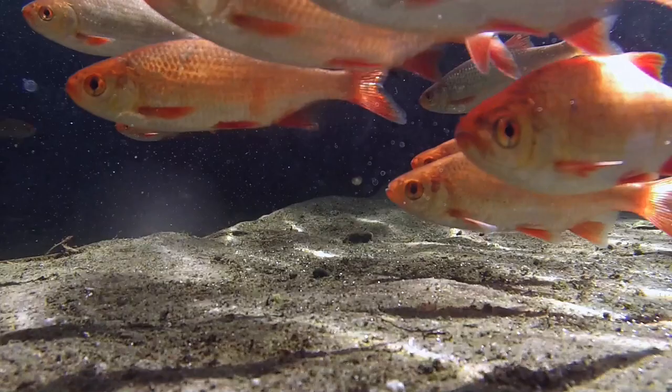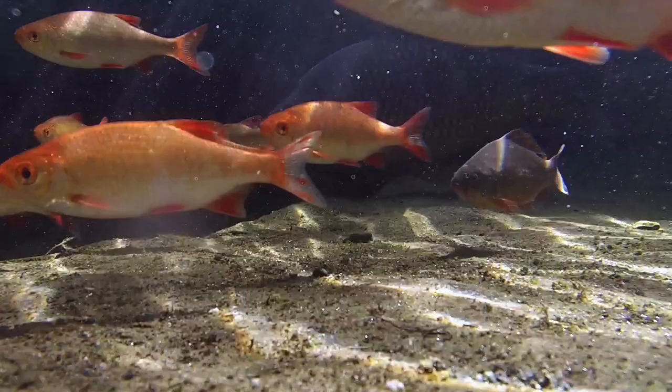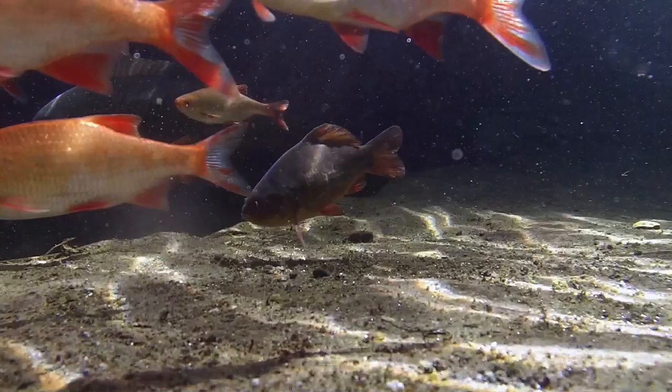Thank you so much for watching this episode of Keeping Water — I really do appreciate it. In next week's episode, I'll show some more tinkering, including a significant change to the media in the Malty Bay. I'll also show how the fish have been feeding increasingly enthusiastically, and talk a little of my plans for the coming summer. Thanks again for watching, and I'll see you next time.